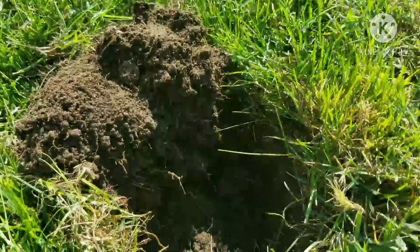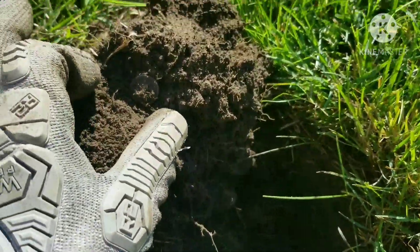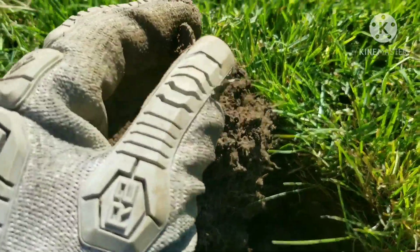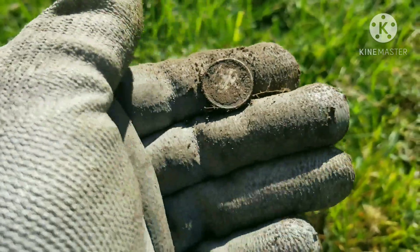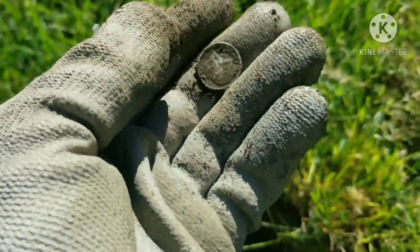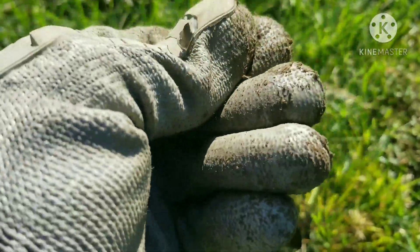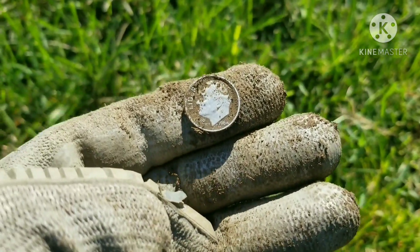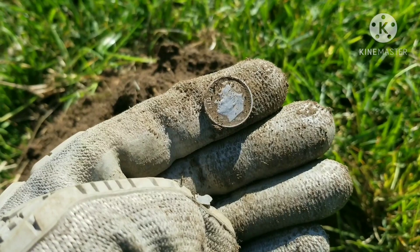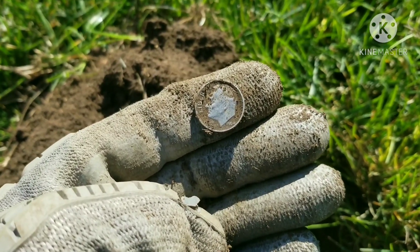Back with the next target in the hole — got a 27 reading at about four inches. We might have silver here. Looks like it could be... yep, got a Rosie! What year? 1964 — a baby, just made it. First silver out of this yard. Back with the next good target.